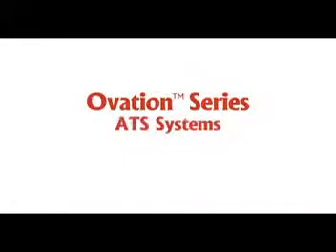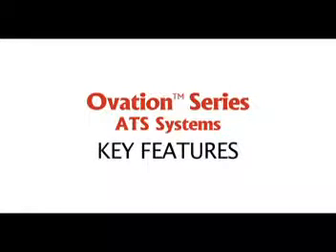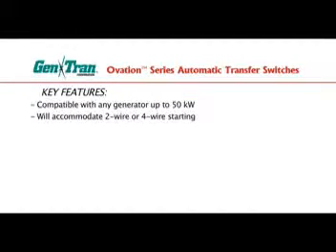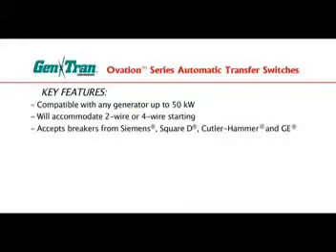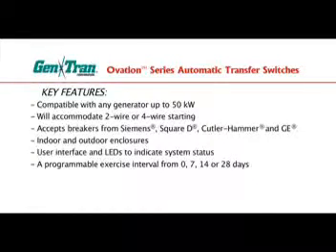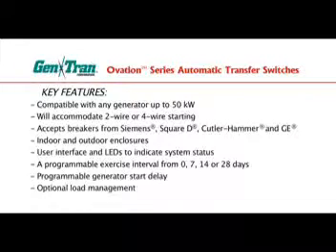Ovation Series ATS systems incorporate some key features not found in traditional automatic transfer switches. Gentran's Ovation Series automatic transfer switches are compatible with virtually any stationary generator up to 50 kilowatts, will accommodate two-wire or four-wire starting, accept interchangeable type breakers from Siemens, Square-D, Cutler Hammer, and GE, and are available in both indoor and outdoor enclosures. They also include a user interface and LEDs to indicate system status, a programmable exercise interval of 0, 7, 14, or 28 days, a programmable generator start delay to meet noise abatement ordinances and prevent nuisance starting, and optional load management capability.